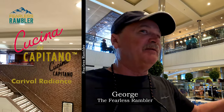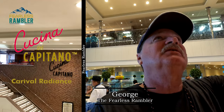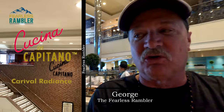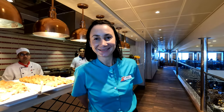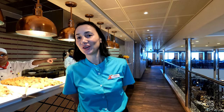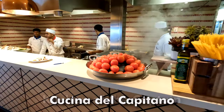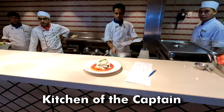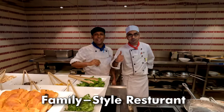As you're leaving the buffet there's an upstairs here, and going upstairs there's a nice little Italian restaurant — Cucina del Capitano — which in English means kitchen of the captain. It is an upcharged Italian familia style trattoria, meaning a family style restaurant.